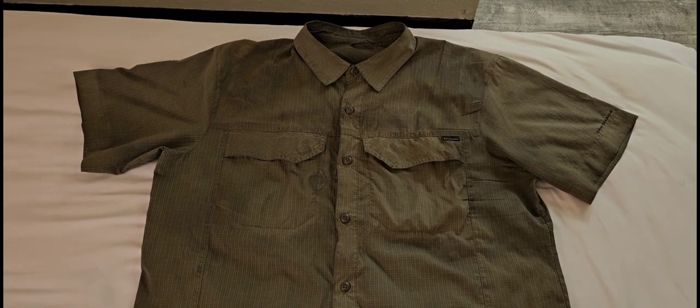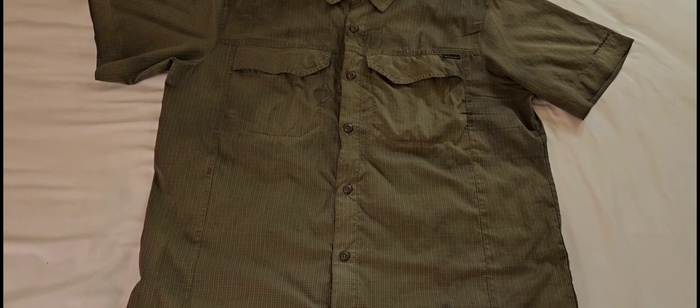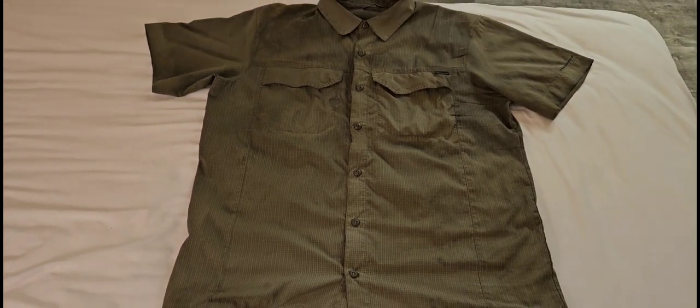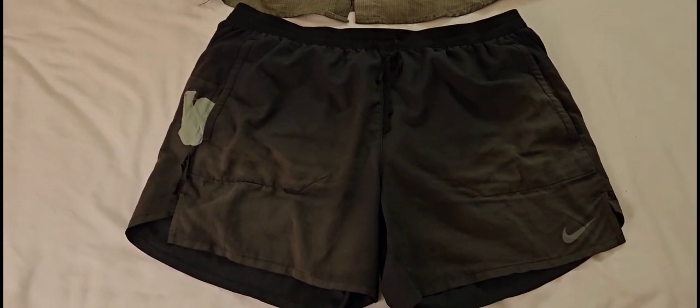Clothes worn on trail: Columbia omni-shade lightweight shirt — super thin, super light, super comfortable. Nike Strider shorts.